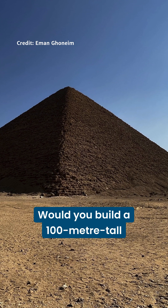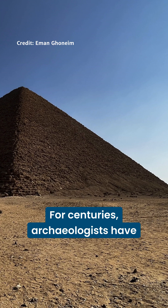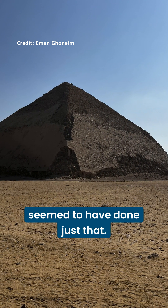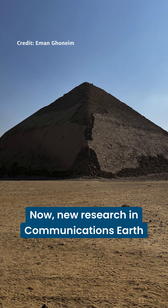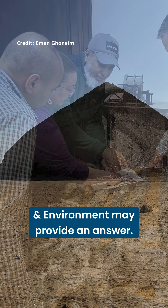Would you build a 100 meter tall pyramid in the middle of the desert? For centuries, archaeologists have wondered why the ancient Egyptians seemed to have done just that. Now, new research in communications earth and environment may provide an answer.